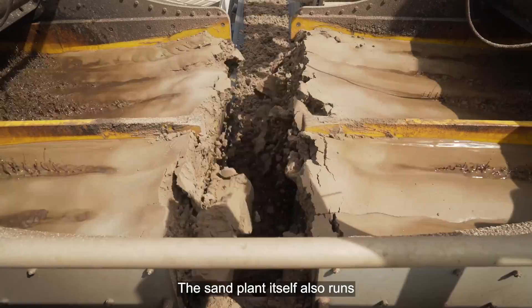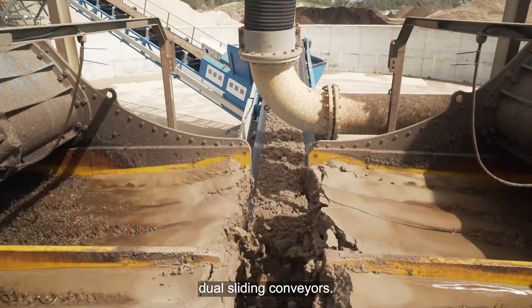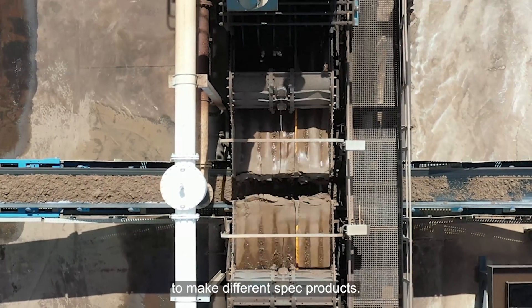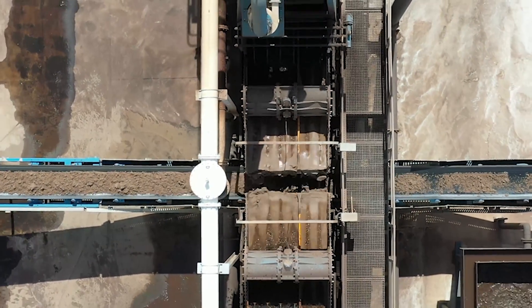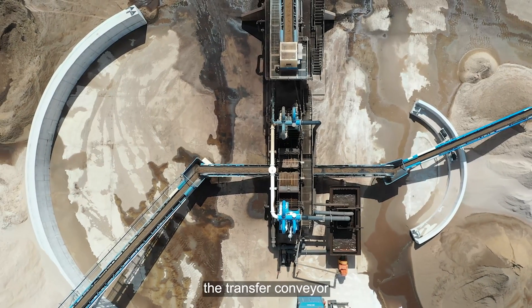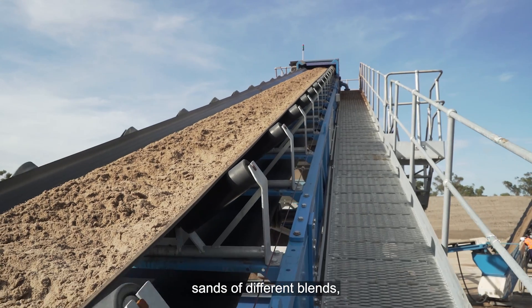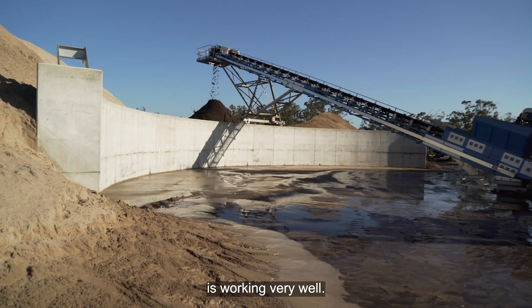The sand plant itself also runs dual sliding conveyors. These unique conveyors enable us to blend the sands to make different spec products. The ability to move the transfer conveyor so we can cut fines and coarses to different blends is working very well.